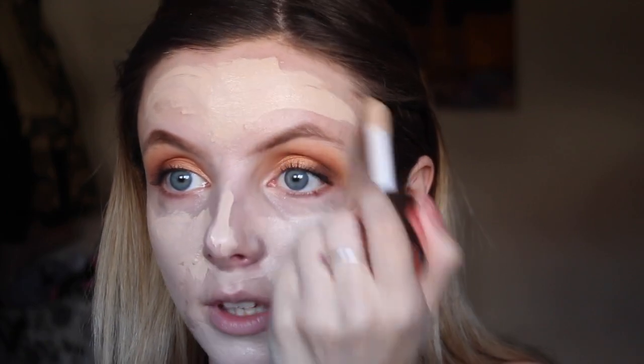For foundation I vary between two: drugstore — Revolution Conceal and Define, fantastic, four pounds — and high-end, Huda Beauty Faux Filter, my absolute favorite, makes your skin look flawless. I'm going to go with the Revolution one because cabin crew don't get paid very well and it's nice to show people where they can save money. There's barely anything coming out but a little goes a long way with this foundation anyway.